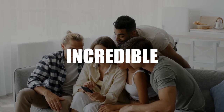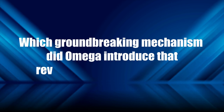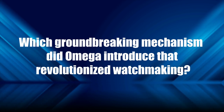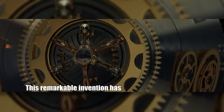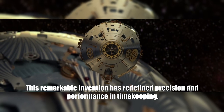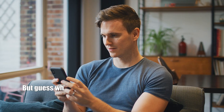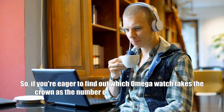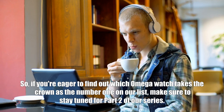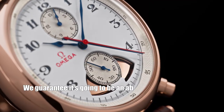And there you have it — we've explored some of the most incredible Omega watches in our journey today. The answer to our trivia question: the groundbreaking mechanism Omega introduced that revolutionized watchmaking is B) the co-axial escapement. This remarkable invention has refined precision and performance in timekeeping. Our journey doesn't end here — stay tuned for part two of our series to find out which Omega watch takes the number one spot.